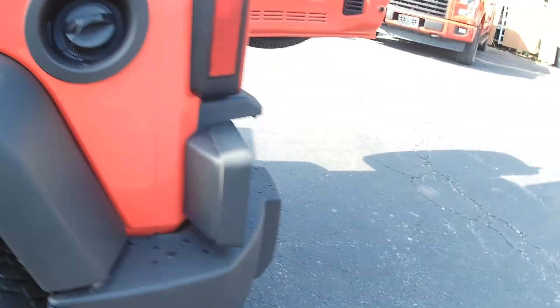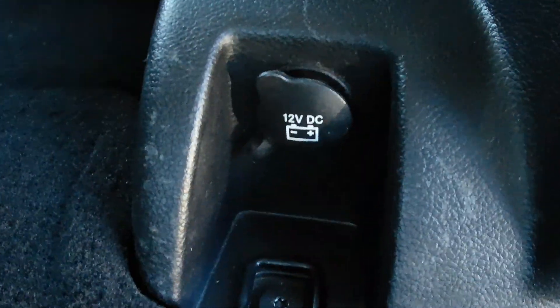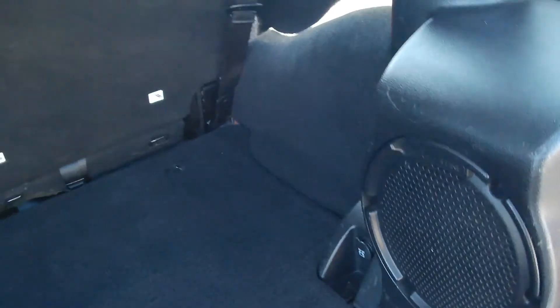The back seat is in great shape, the top is in great shape, and it does have the overhead speakers in the rear. There are cup holders for the back. Coming around to the actual rear, it does have a 12-volt outlet for the rear passengers, and it's got the Alpine sound system with the Alpine speaker in the back here.